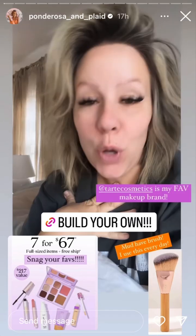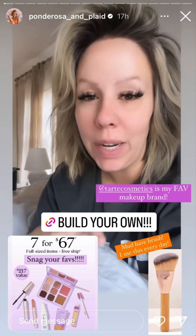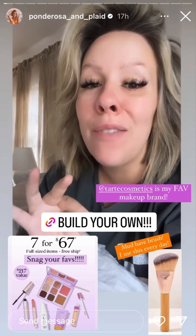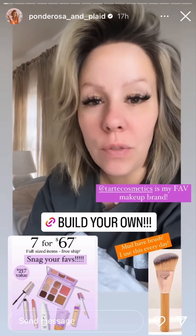A little PSA for all my makeup lovers. Tarte does this like once a year — they have a build your own kit and you can select seven full-size products for $67. It's like a $217 value.